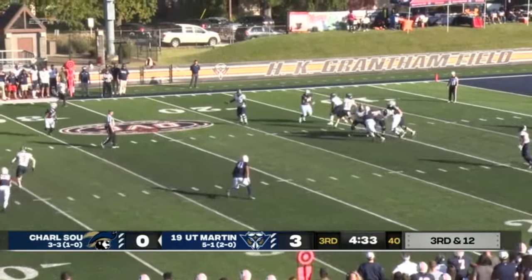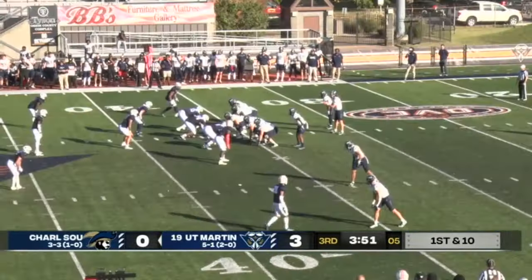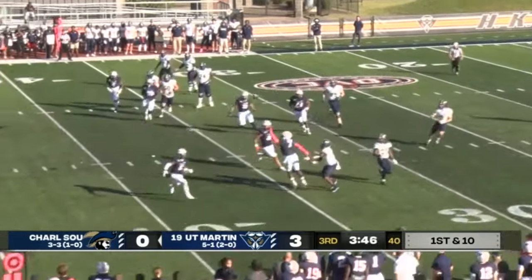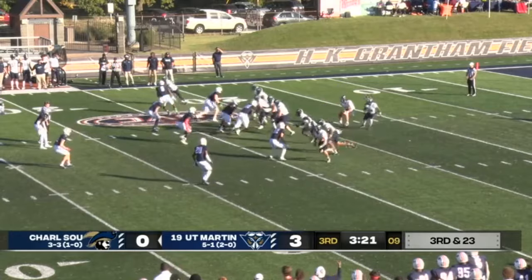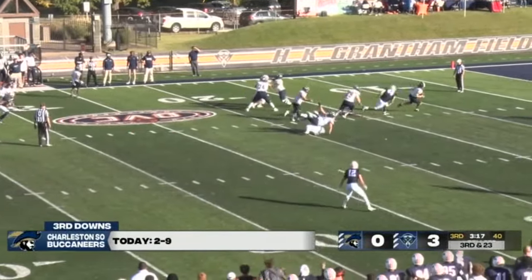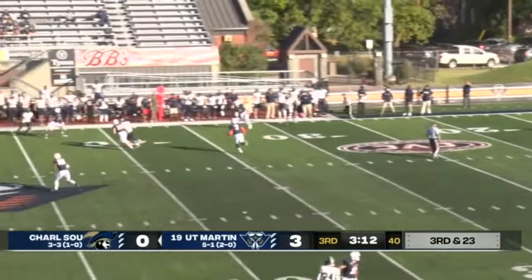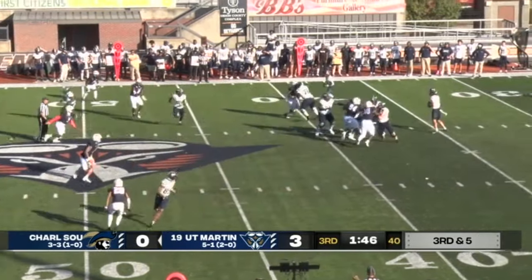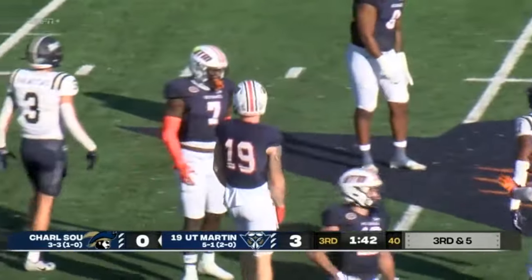Osborne has time, unloads down the field — and that is caught. Two wide receivers to the left. Osborne spinning around, throws down the field — incomplete. One wide receiver to the right. Osborne in his own 15, pressured by Jared Johnson, avoids that sack, still has some protection, throw down the field. Osborne standing tall over the middle — and through the hands of Tyree Taylor.